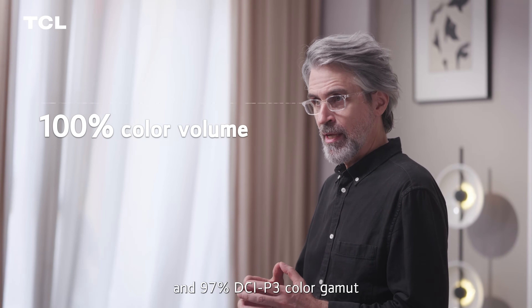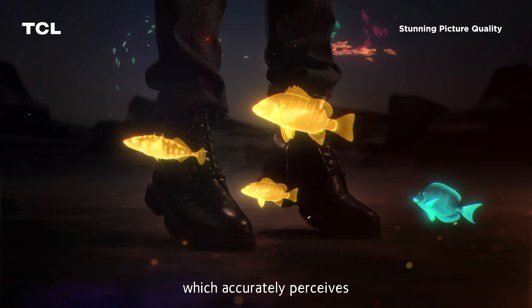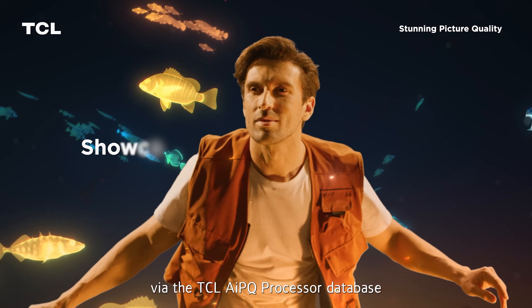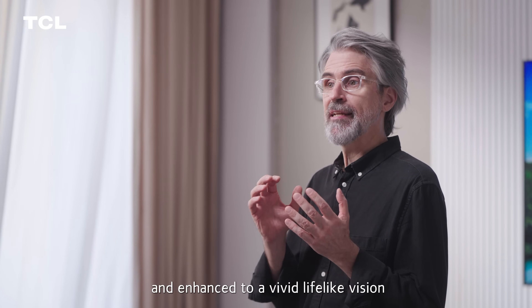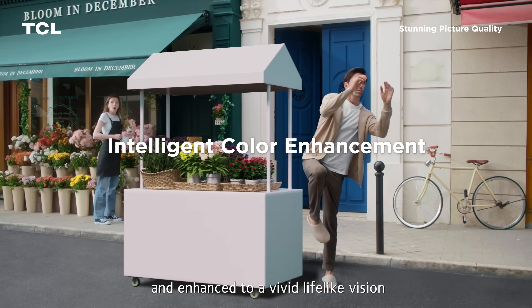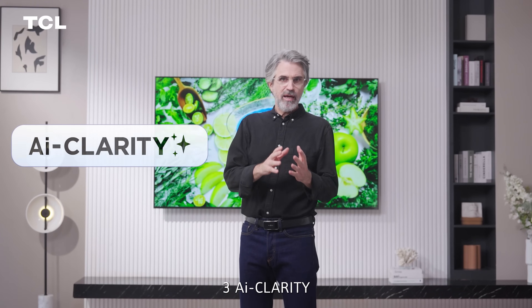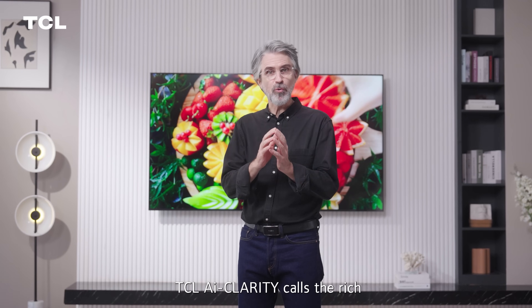Second, AI Color — TCL AI Color possesses up to 100% color volume and 97% DCI-P3 color gamut, which accurately perceives micro color details in the real world. Via the TCL AIPQ Processor database, every frame you see is tuned, corrected, and enhanced to a vivid, lifelike vision under more than one billion color options.